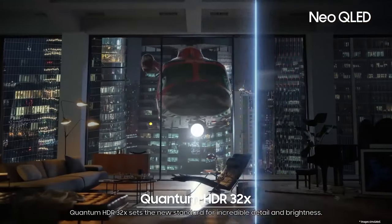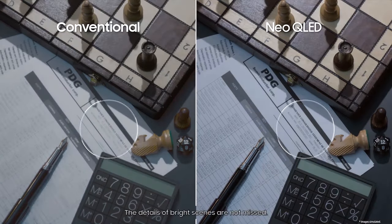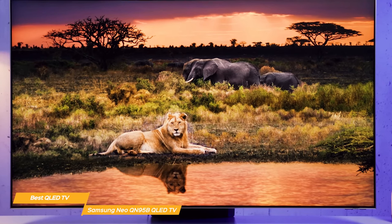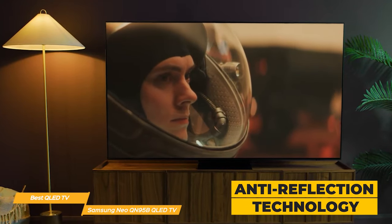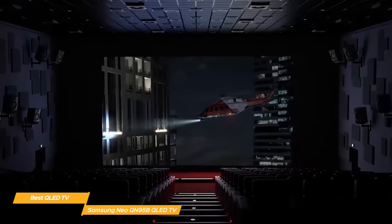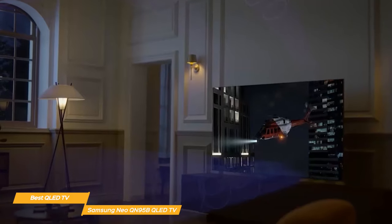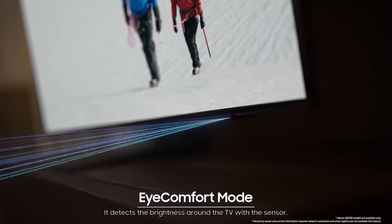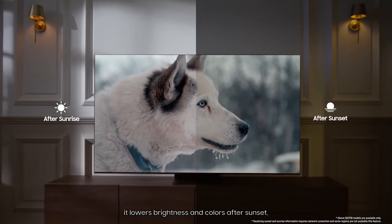With its high dynamic range 32x and its wide range of shades of color, you'll discover all the nuances in the latest movies and shows created for HDR. You'll appreciate watching with no reflections and no distractions, so your viewing will look great at any time of day or night — the anti-reflection technology limits light distraction by reducing glare. You'll feel fully immersed in sound as well, with Dolby Atmos and Object Tracking Sound Plus features. The speakers are strategically placed behind the screen so you can hear the action from above and all around you. It even has an eye comfort mode that preloads local sunrise and sunset times, adjusting brightness and color intensity after sunset for a softer view as you relax.